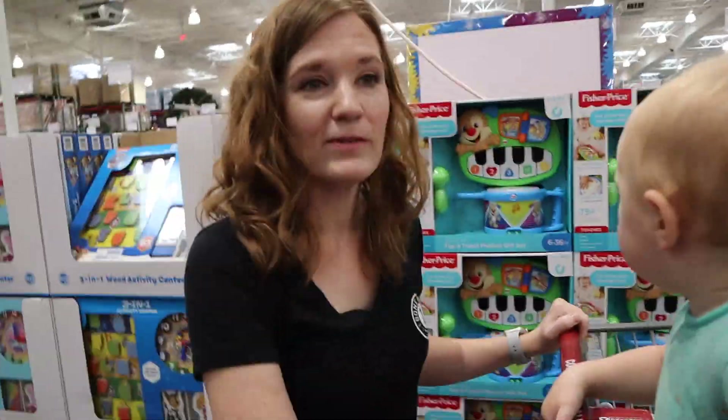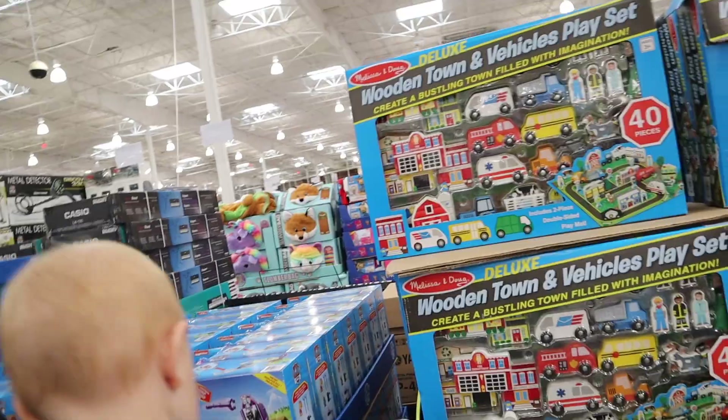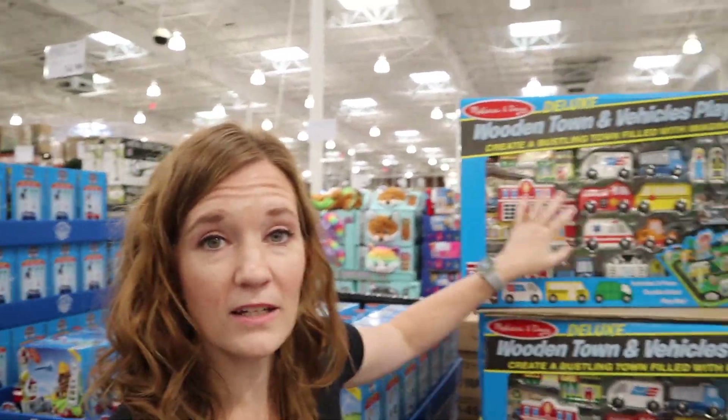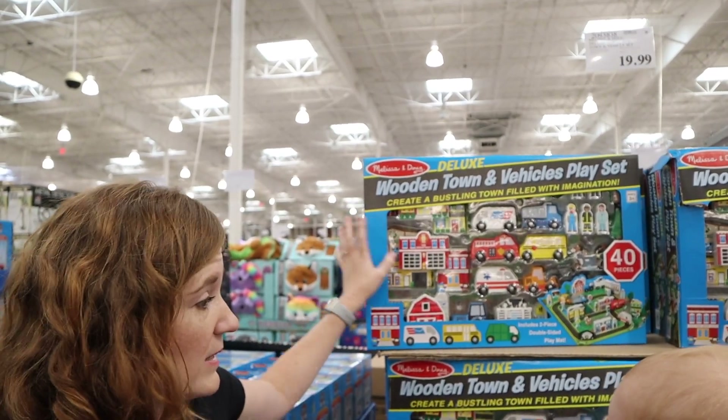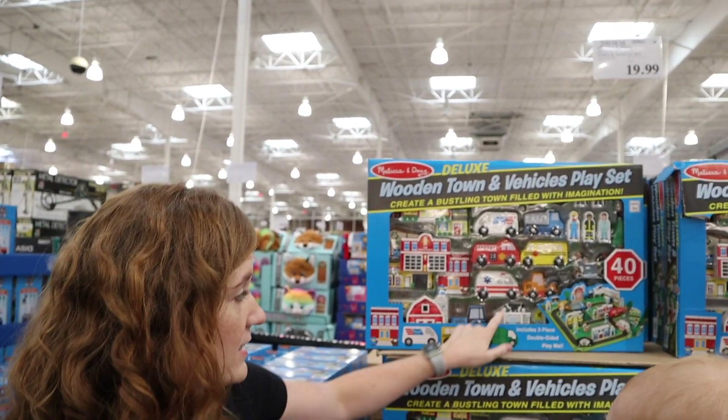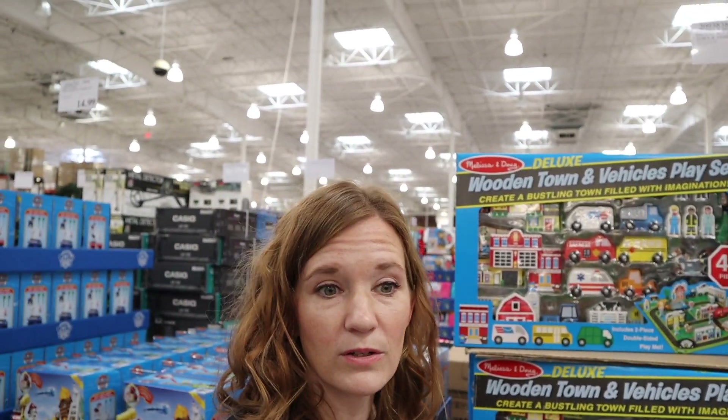Baby toys that make noise — we have lots of toys that make noise though. We like the wooden town — this is super cute, and it's got a board on it. My godson's birthday is coming up and he just loves little pieces like this. He would love this. It even has little animals. I think that's so cute.